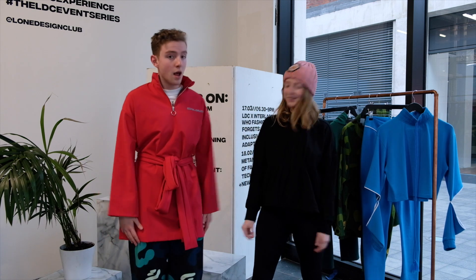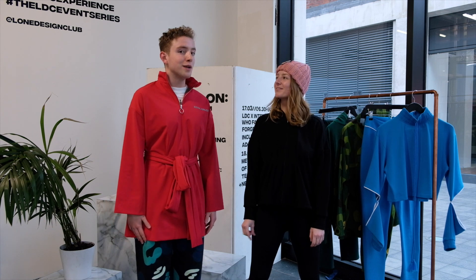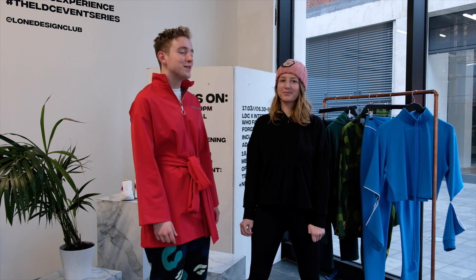We look pretty cool. We've never quite broken a sweat — but with all the running around we do at LDC, these outfits are really good nonetheless.